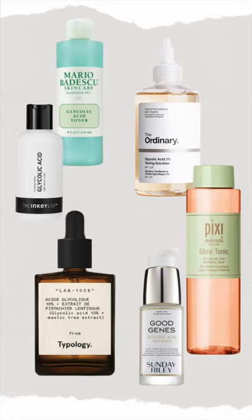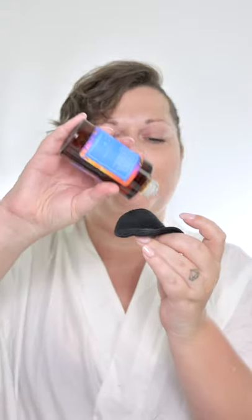Here are some other popular glycolic acid products. Just apply a little bit on a cotton pad and go all over your face and neck.